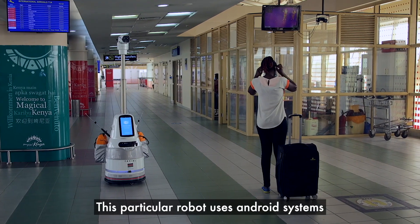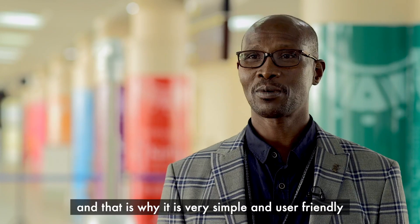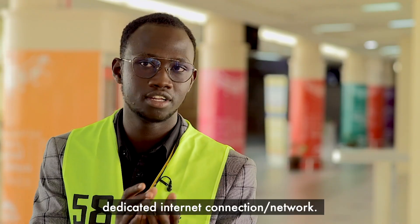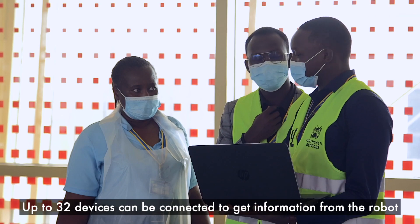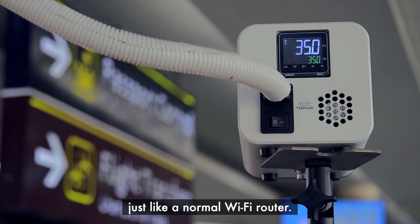This particular robot uses Android systems, so that is why it is very simple and user friendly. For the robot to operate, you just have to have a dedicated internet connection. On that dedicated network, up to 32 devices can be connected to get information from the robots, just like a normal Wi-Fi router.